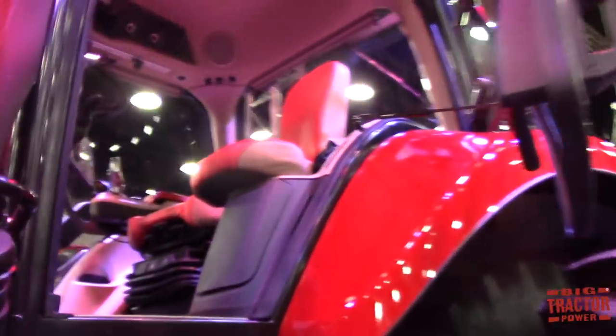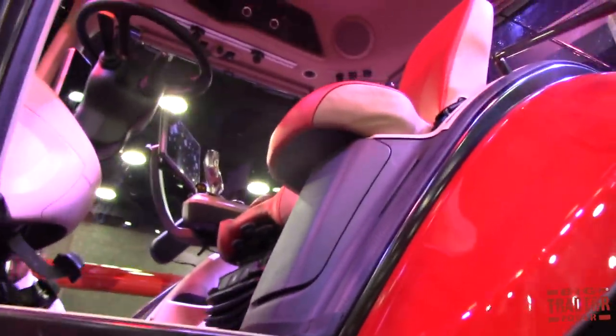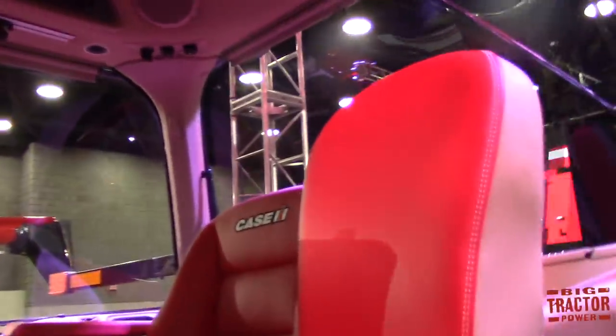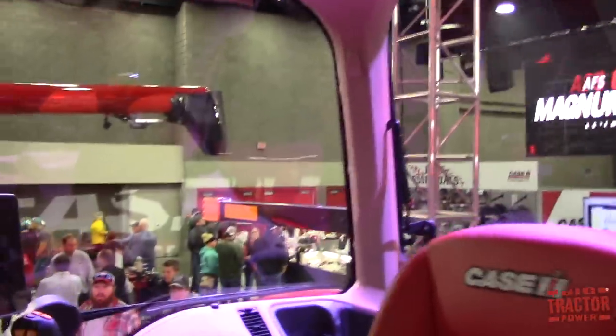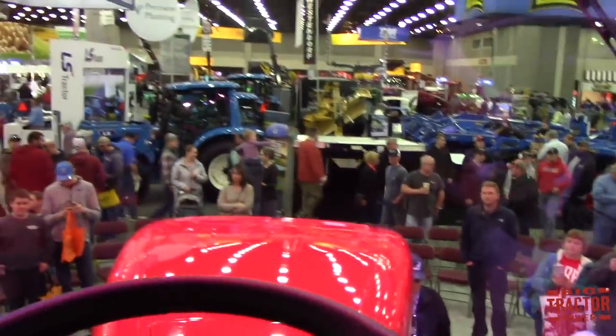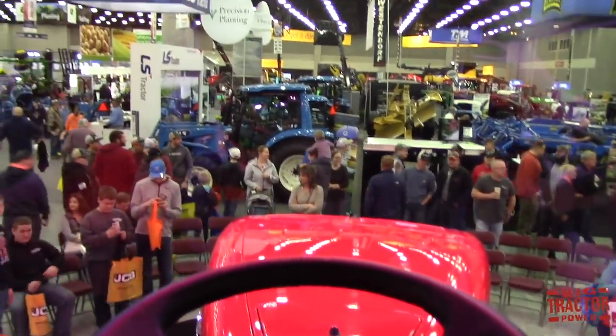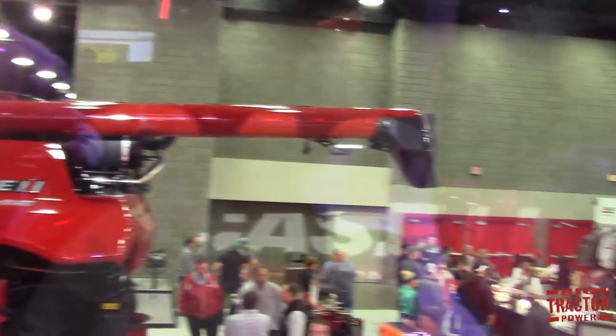Notice as you hop in the cab — we've eliminated the B-post and now have a full one-piece door, which is really nice for access. As you sit in the cab, one of our key value propositions is freedom from a dark and confined cab. We've brightened it up, opened it up, and streamlined it to allow you as the operator to customize your operating environment.